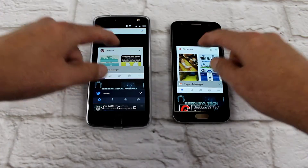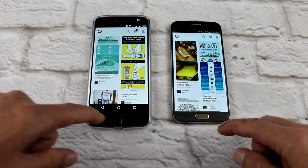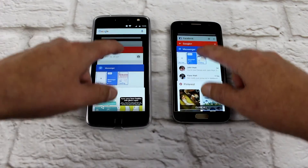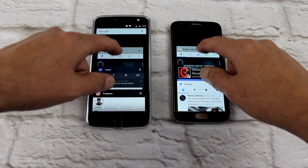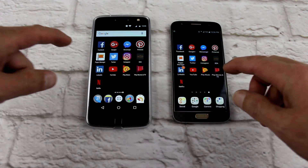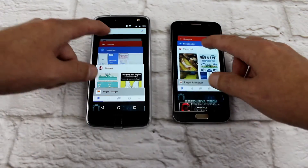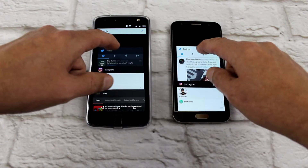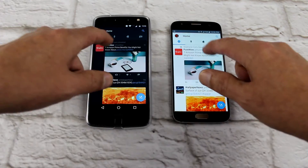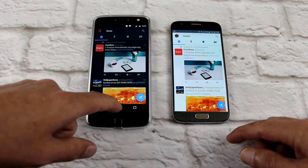Facebook Messenger — equal. Pinterest — equal. Pages Manager — equal. Twitter again — LinkedIn — pretty equal.